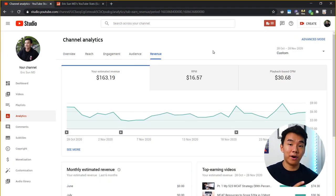If we dive a little bit more into the revenue tab, we can see three really important values. The first one is estimated revenue, which is $163. And then there's two other values that are important, which are RPM and CPM. CPM is essentially how much advertisers are paying YouTube, and then RPM is how much of that you actually get for every 1,000 views on your videos. An RPM of $16.57 means that for every 1,000 views I get on my videos, I would make $16.57.